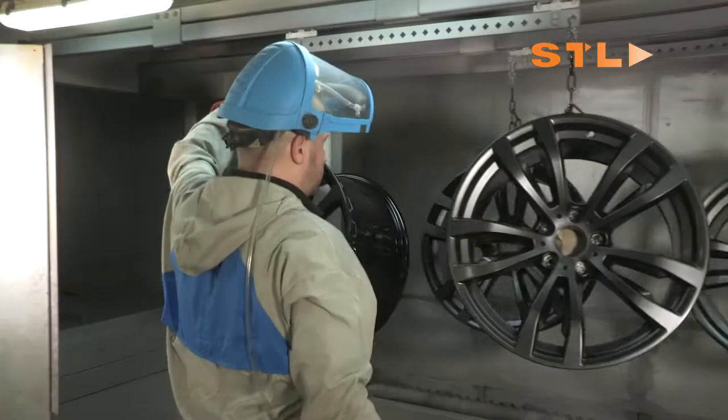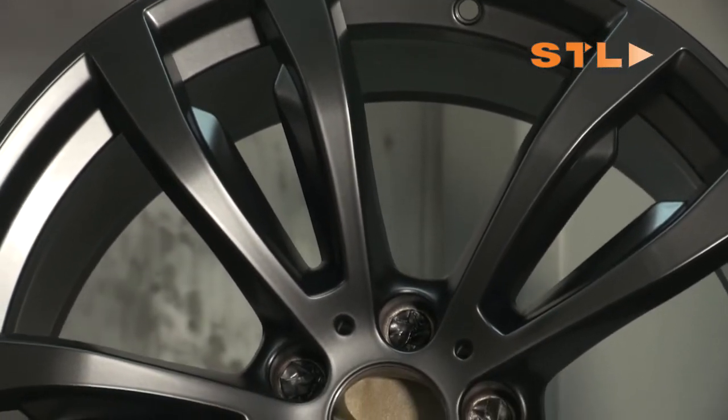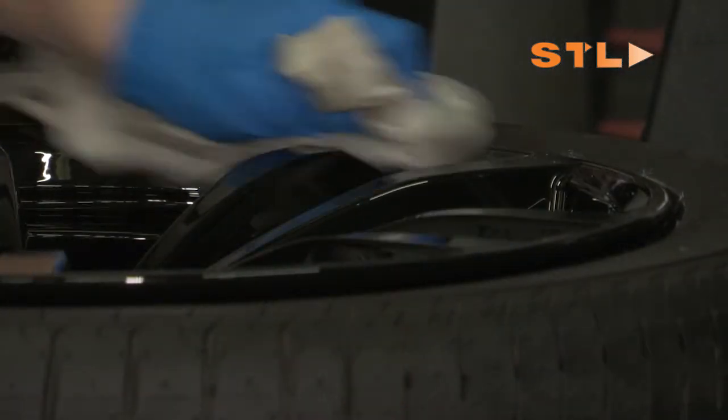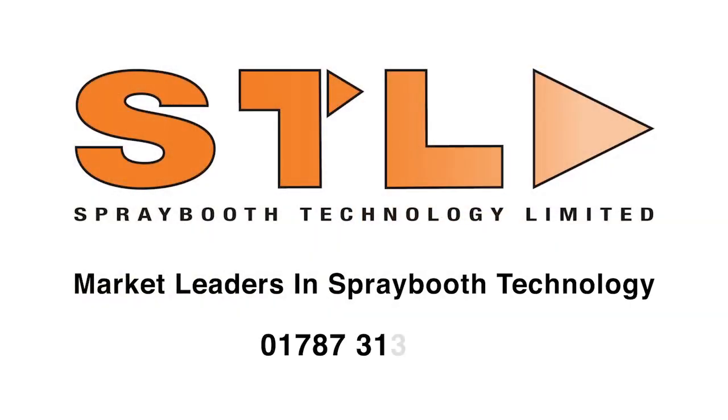Bringing alloy wheel refurbishment in-house provides increases in sales and profit, full control of quality, faster turnaround times and maximum flexibility. Call us today for more information on 01787 313 550.